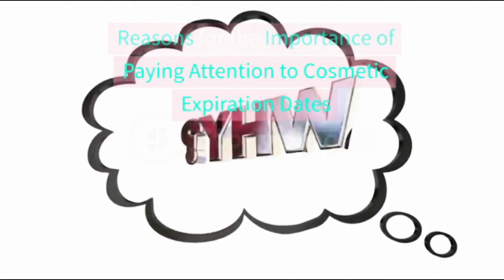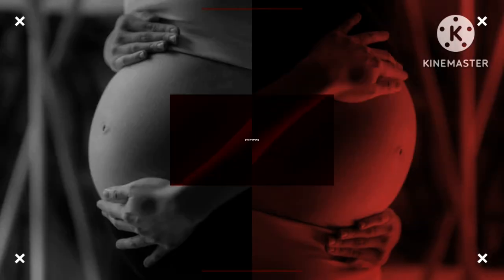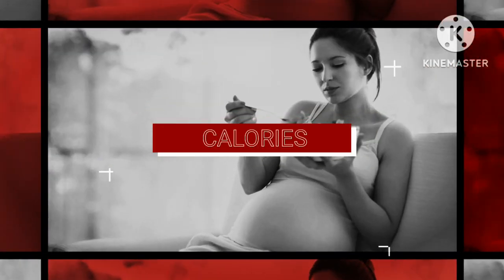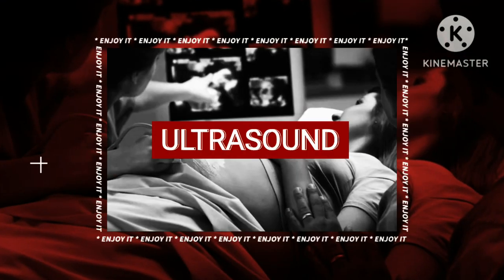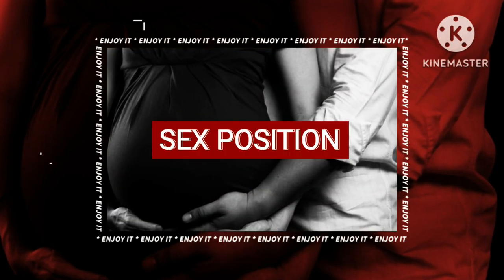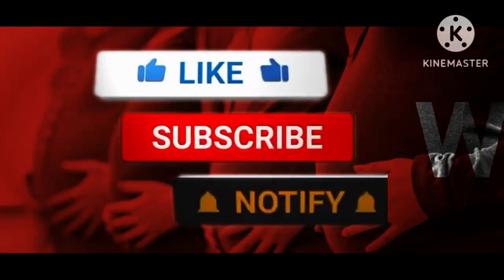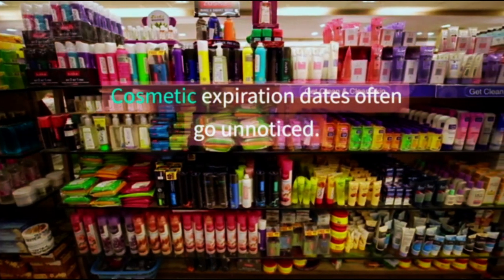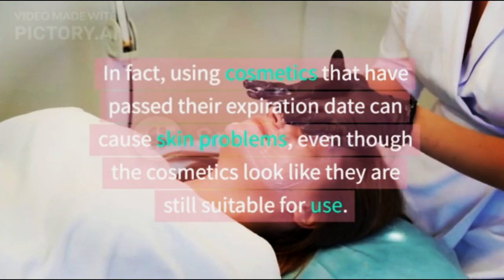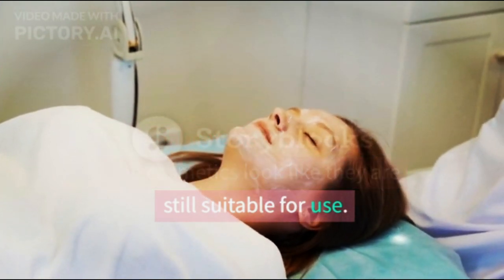Reasons for the importance of paying attention to cosmetic expiration dates. Cosmetic expiration dates often go unnoticed. In fact, using cosmetics that have passed their expiration date can cause skin problems, even though the cosmetics look like they are still suitable for use.